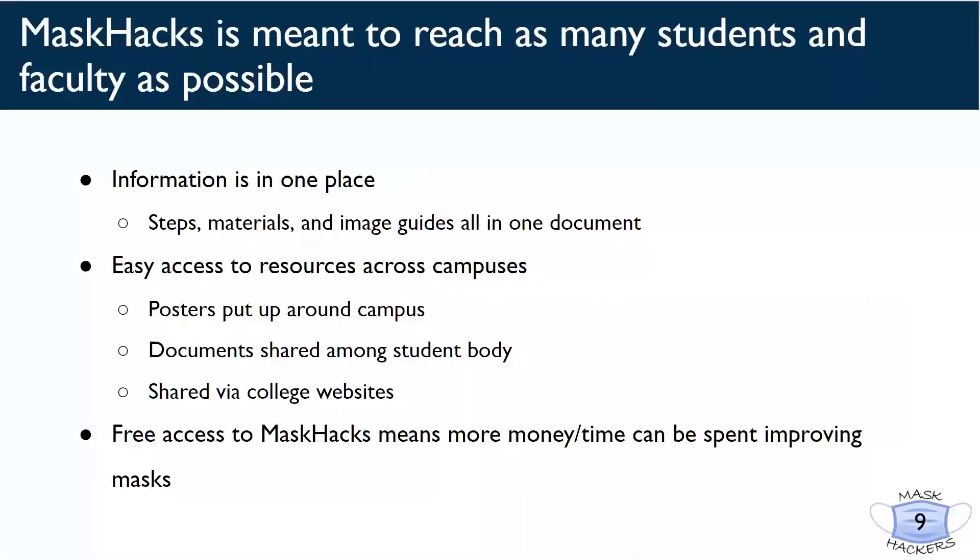We want mask hacks to be available to as many students as possible and easy to implement on college campuses across the country. To do this, we will have our mask hacks in one place online, with the option for schools to hang up our hacks around campus or put them on their websites as COVID resources. For the future of mask hacks, with these hacks being available to all free of charge, the document has the potential to be expanded on by the community with even more DIYs.